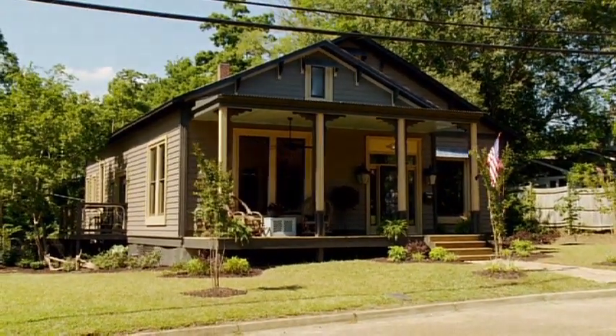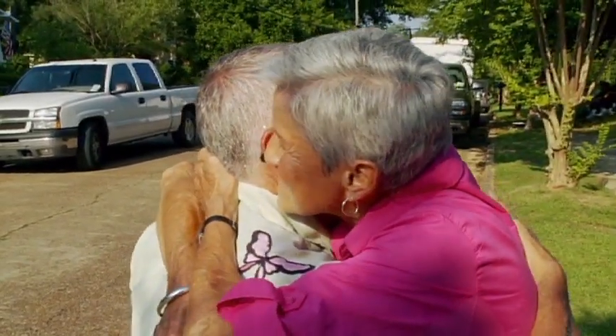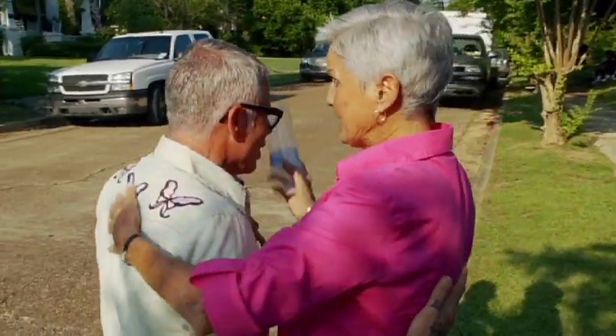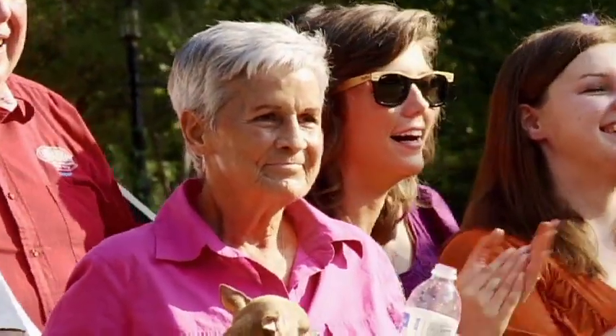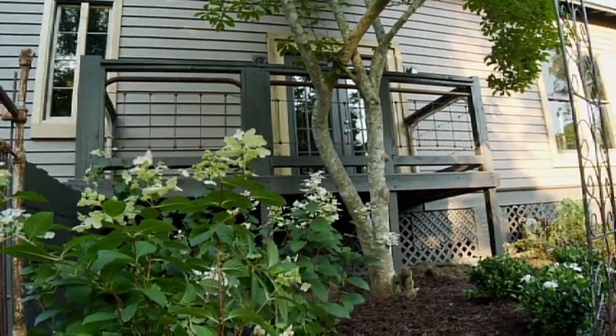I'm actually kind of speechless. I don't know what to say. It's awesome. I couldn't have done it without the workers — teamwork! Do you like it? I love it. It is so amazing, but I'm not surprised. I think now you're going to make me cry. Words cannot express how proud I am of my son. I had no idea this house could look like this. It is absolutely beyond my imagination. I can't believe it.